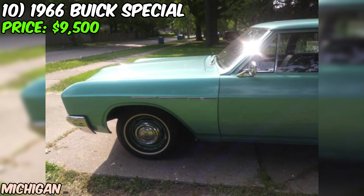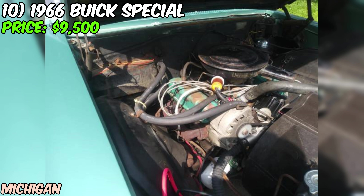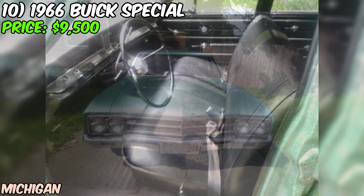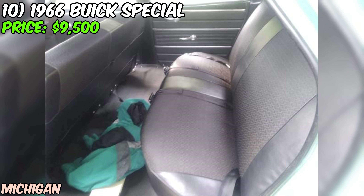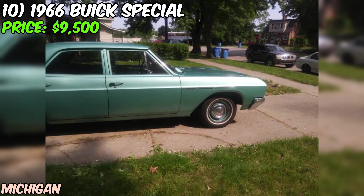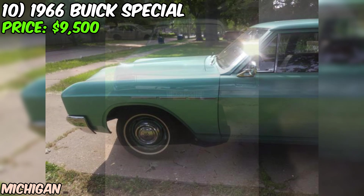The transmission is a two-speed automatic, and everything on this Buick works just as it should — even the AM radio. The seller describes it as being in like-new condition, and it shows in every detail. The asking price of $9,500 might seem steep at first, but when you consider the condition, rarity, and overall coolness factor of this Buick, it's actually a pretty solid deal. You'd be hard-pressed to find another '66 Special in this kind of shape for this price.